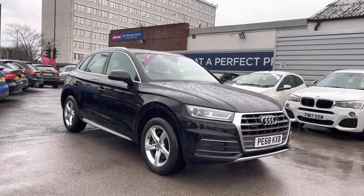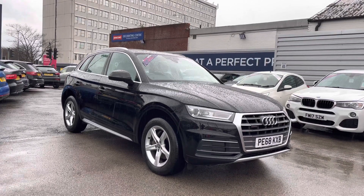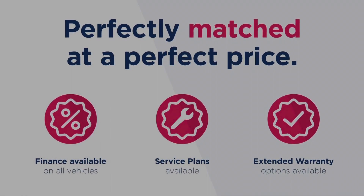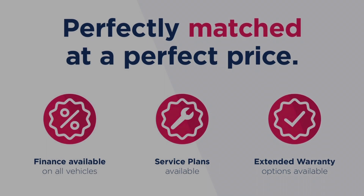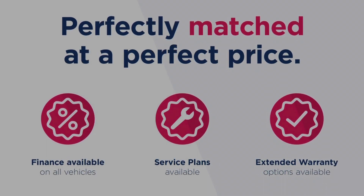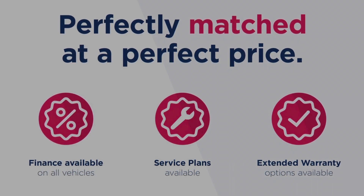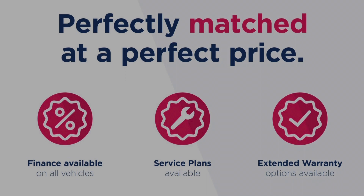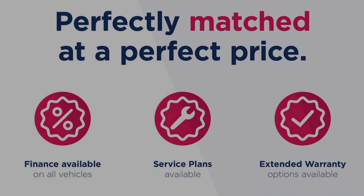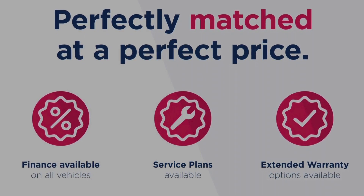Thanks for watching this video on the Audi Q5 2.0 TDI 40 Sport S-Tronic Quattro. This vehicle is part of the Motor Match promise that includes a minimum 30-day or 1,000-mile warranty, whichever is sooner. You have RAC extended warranty of up to three years available, along with flexible finance packages. All Motor Match vehicles are subject to a £150 admin fee which covers the provenance check. For a personalised finance quote or to book a test drive, give us a call on 0161 885 0358.